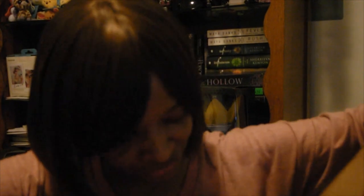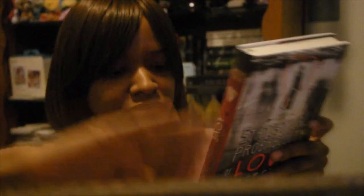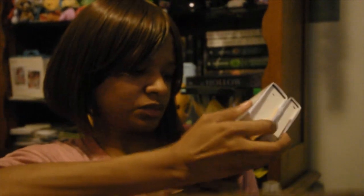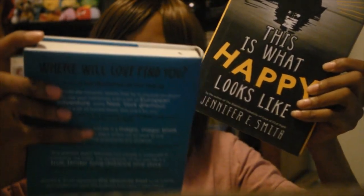Next I have all three books by this author. The first one is The Statistical Probability of Love at First Sight by Jennifer E. Smith. It's quite thin, I prefer them a little thicker. I have no idea what it's about but it sold out very quickly so I was happy I got it. The next one is This Is What Happy Looks Like — a little thicker, I like that. And the third one is The Geography of You and Me.